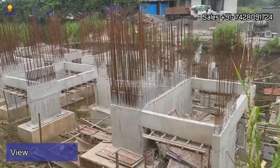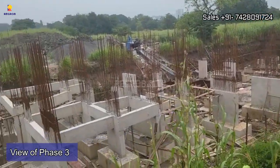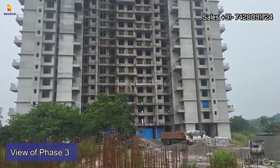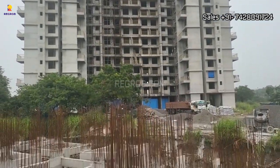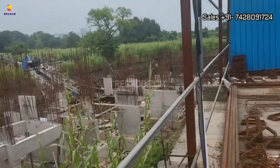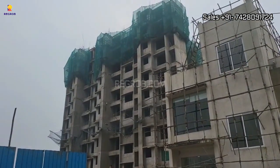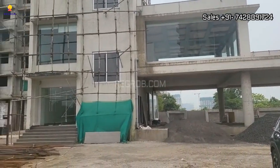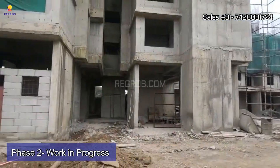Now we are at the construction site of the upcoming Phase 3, that is Balaji Estate C3 Life of Joy. As you can see, the plinth work is going on. That's Phase 1 of Balaji Estate, which will get ready for possession in the coming six months. Here you can take a view of Phase 2, whose development work is in progress.